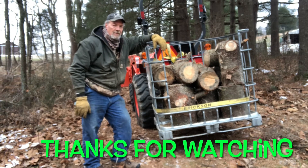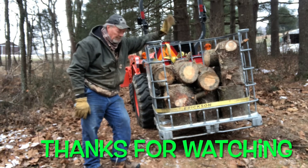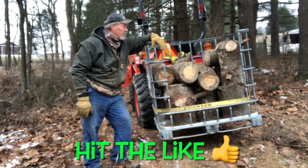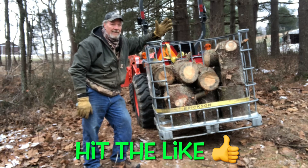Not only can you haul them on the front with your forks, but you can haul them like a carry-all with the carry-all on the back. Carry wood, carry tools, carry people, carry beer — whatever. You can carry coolers, anything that you'd want to take out in the woods or transport around. Even the trash.